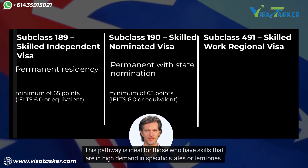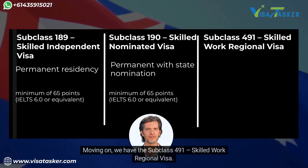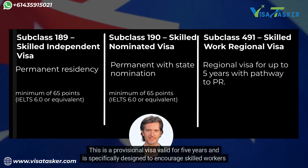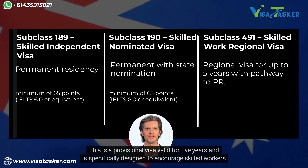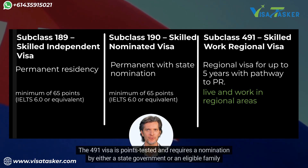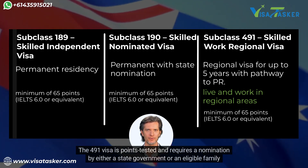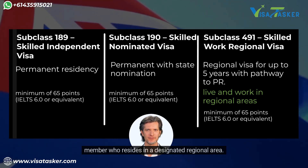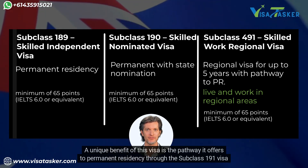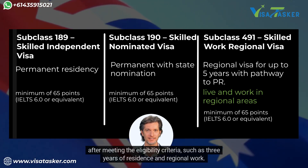This pathway is ideal for those who have skills that are in high demand in specific states or territories. Moving on, we have the subclass 491 skilled work regional visa. This is a provisional visa valid for five years, specifically designed to encourage skilled workers to live and work in regional Australia. The 491 visa is points tested and requires nomination by either a state government or an eligible family member who resides in a designated regional area. A unique benefit of this visa is the pathway it offers to permanent residency through the subclass 191 visa, after meeting eligibility criteria such as three years of residence and regional work.